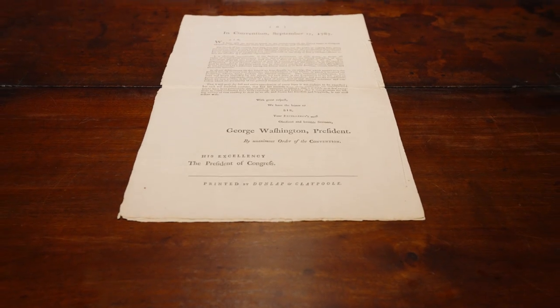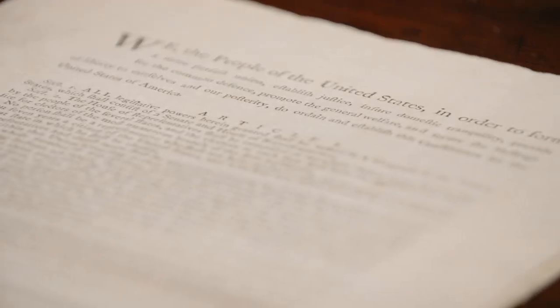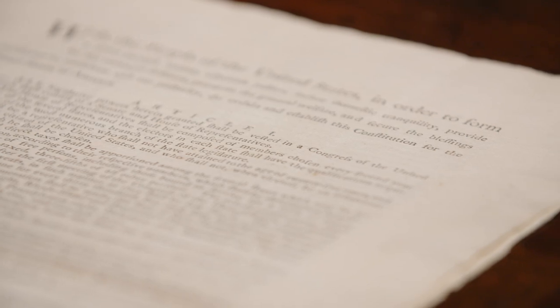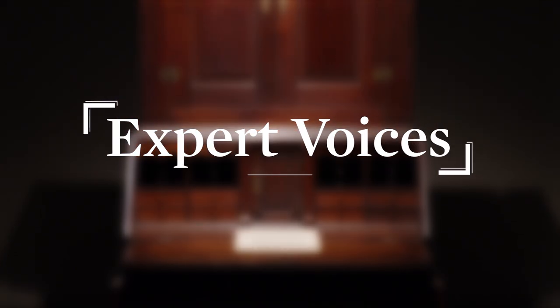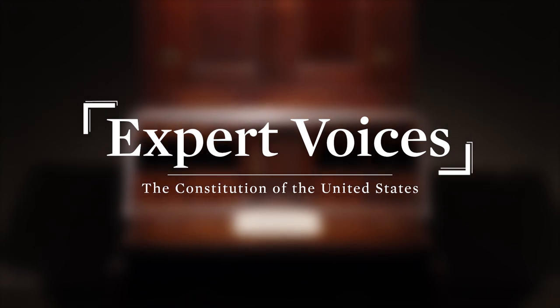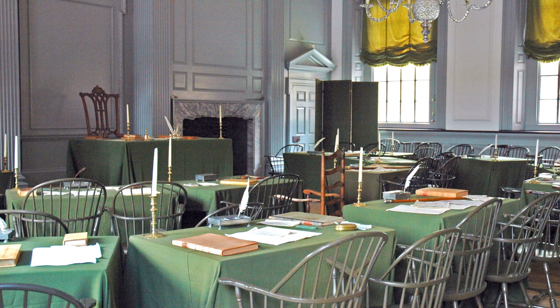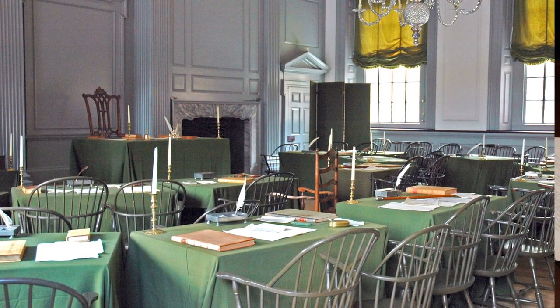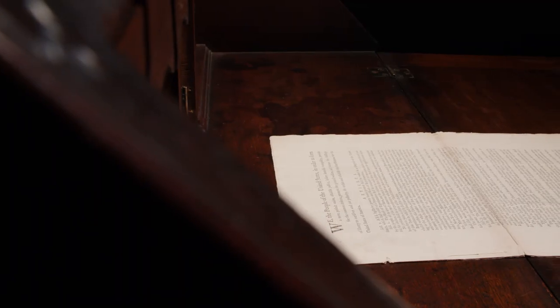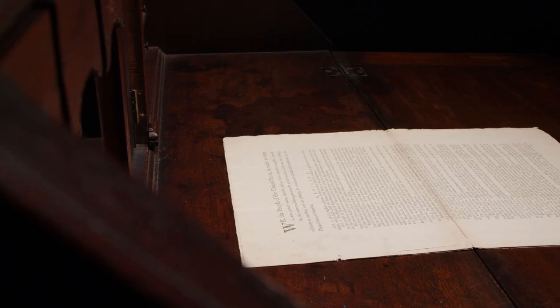It's just a fantastically important and influential document, not just in American history, but in world history. A Constitutional Convention was called to meet in Philadelphia in May of 1787. They met for four months, and this is the Constitution that came out of that.